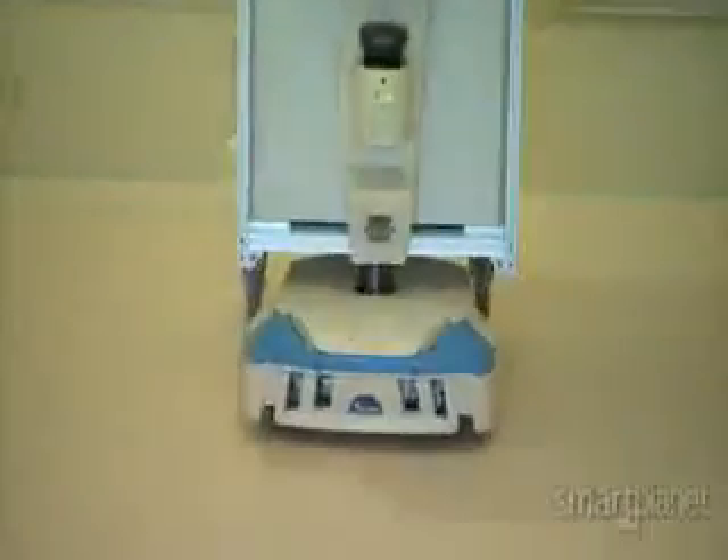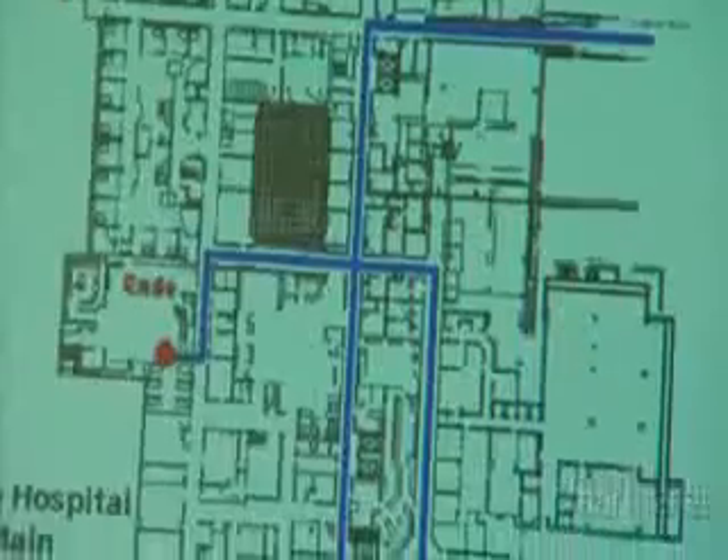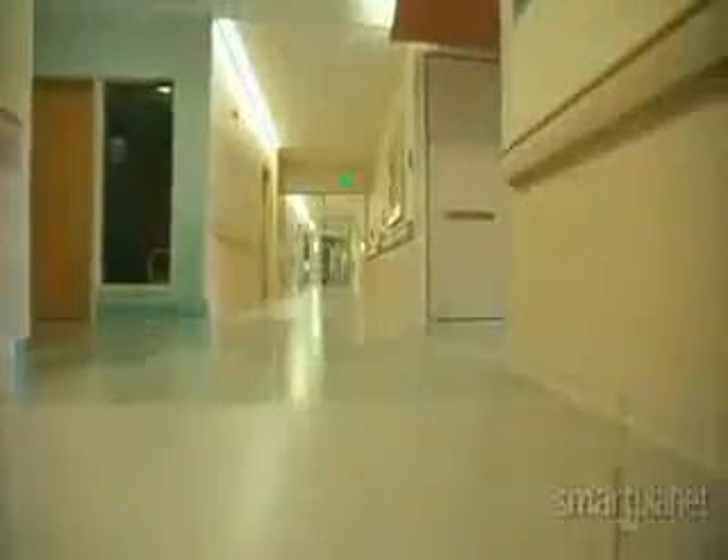Ultrasonic sonar, infrared sensors, and lasers help the robots avoid bumping into objects or people. And each Tug is loaded with AutoCAD plans of the hospital, so it knows exactly where to go and how to get there.